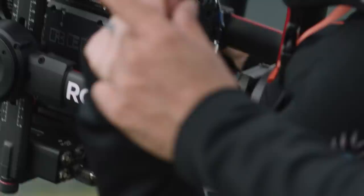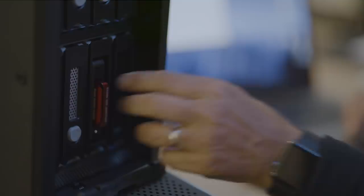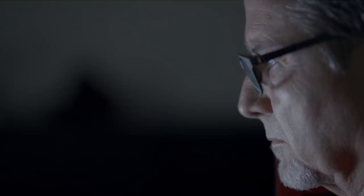You can even plug an EV Series reader for the Red Mini Mag right into the G-Speed Shuttle XL, which makes for really efficient footage transfer. You could configure them as RAID 5, which gives you some built-in redundancy, but we decided to go with RAID 0. Our redundancy is our backup drive itself.